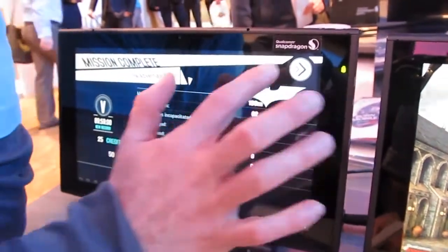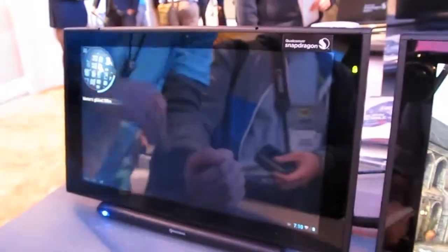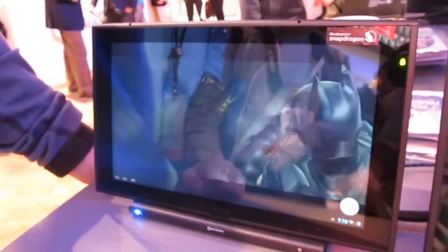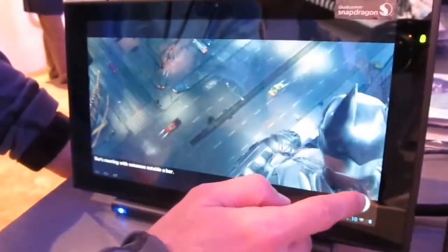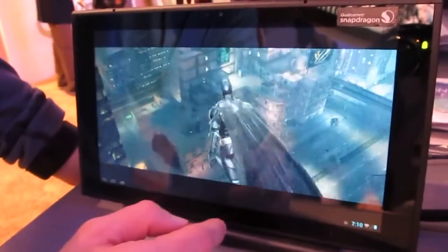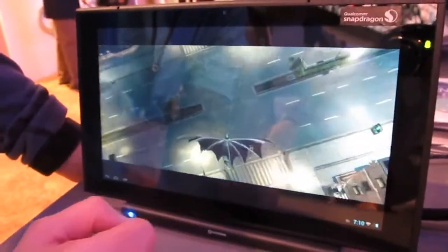We've also got Batman Dark Knight Rises over here, which is a real game you can download right now, but this is a version that's been optimized to take advantage of the graphics effects. I'm going to skip the movie because we just finished the last chapter here — and we know we can play movies.